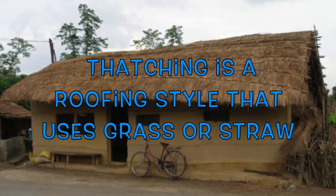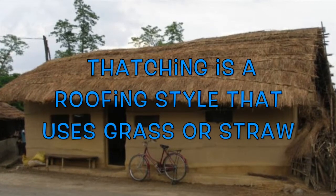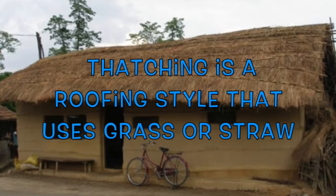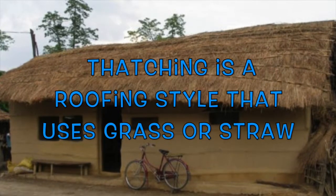Thatching is the craft of building a roof with dry vegetation, such as straw, and layering the vegetation so it sheds water away from the inner roof. It is a very old roofing method that has been used for both tropical and temperate climates.